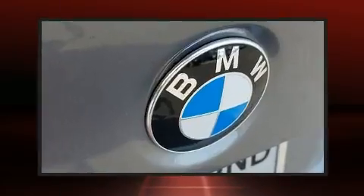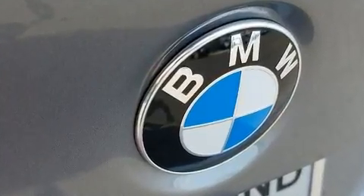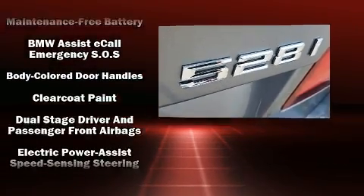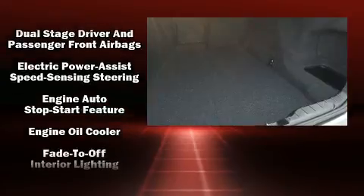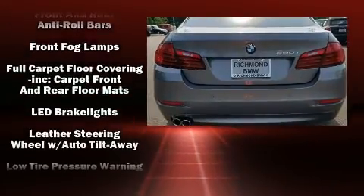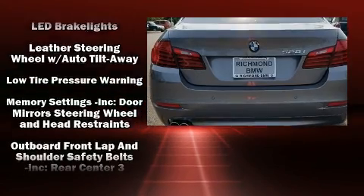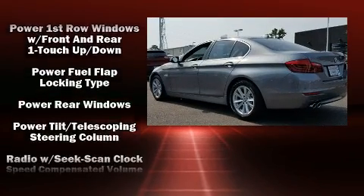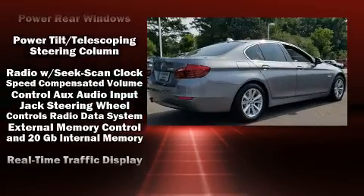BMW also prioritized safety and security with features such as head curtain airbags, front and side impact airbags, brake assist, an emergency communication system, and four-wheel disc brakes with ABS. Electronic Stability Control stands out as a technologically savvy innovation, keeping you better connected to the road.